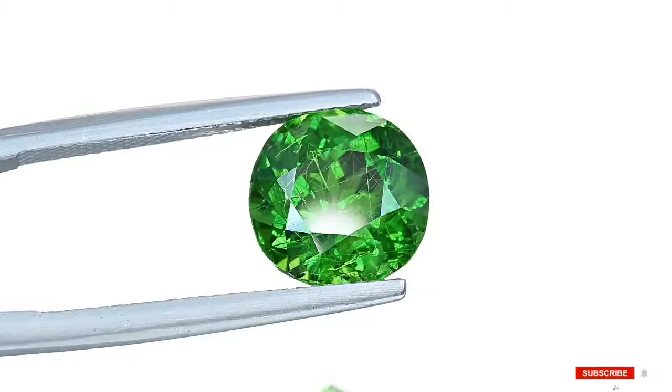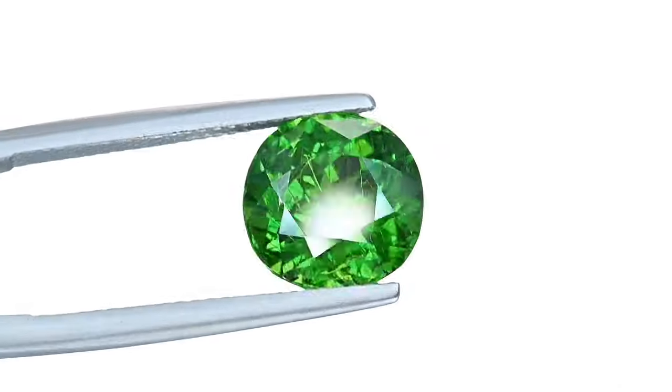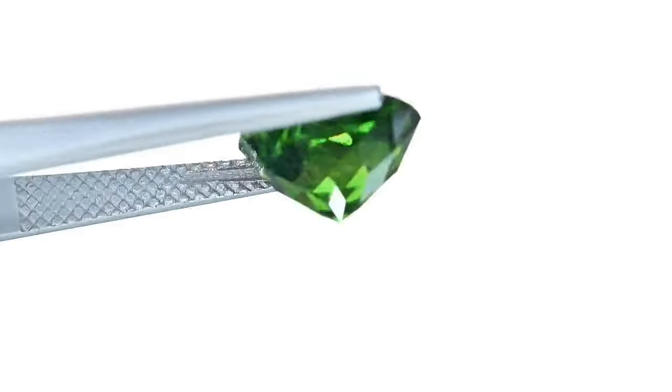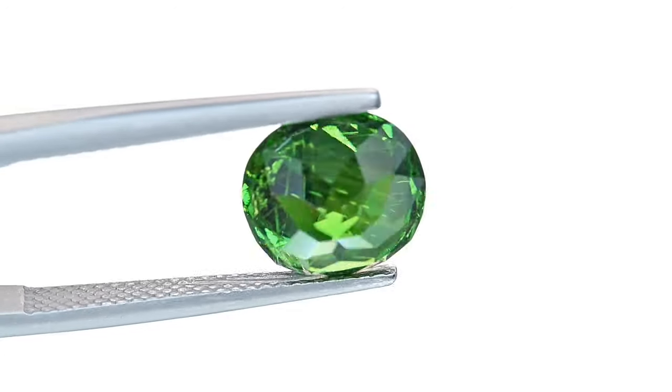Key characteristics of demontoid garnet — color. The most prized demontoid garnets are bright green, with the best examples displaying an intense emerald-like shade. The color can be influenced by the presence of iron and chromium in the stone.